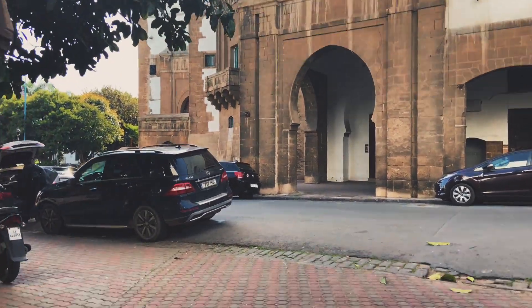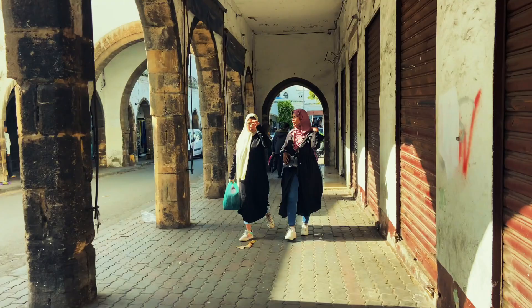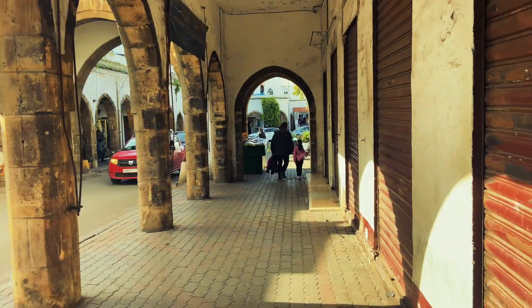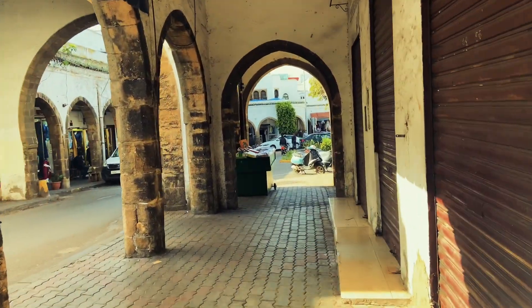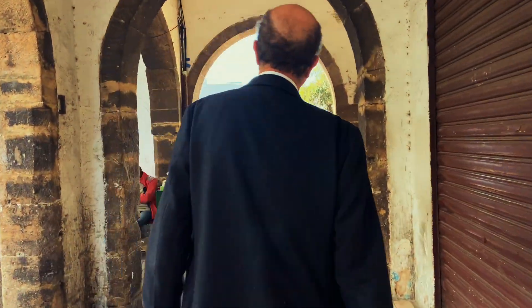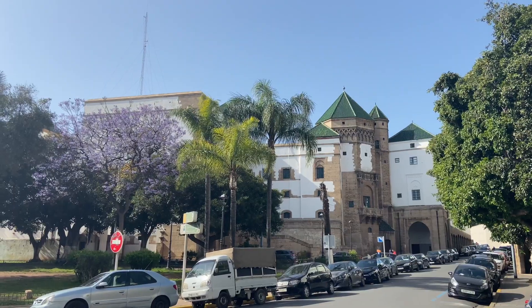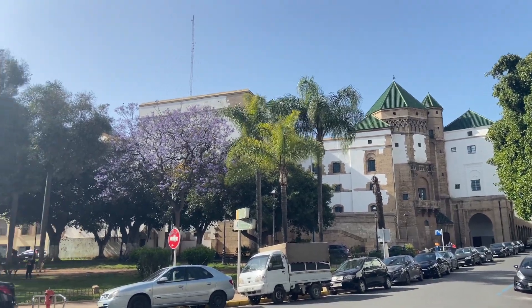The neighborhood is not far from the majestic royal palace, which I actually tried to film for you guys, but I was stopped by a police guard who said I was not allowed to film there. The Habous district developed during the French protectorate.